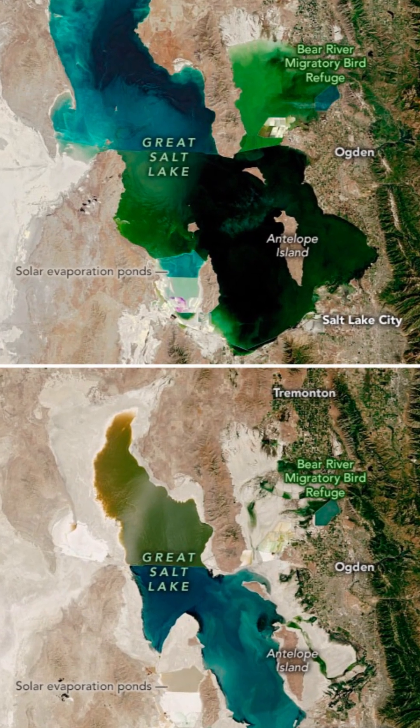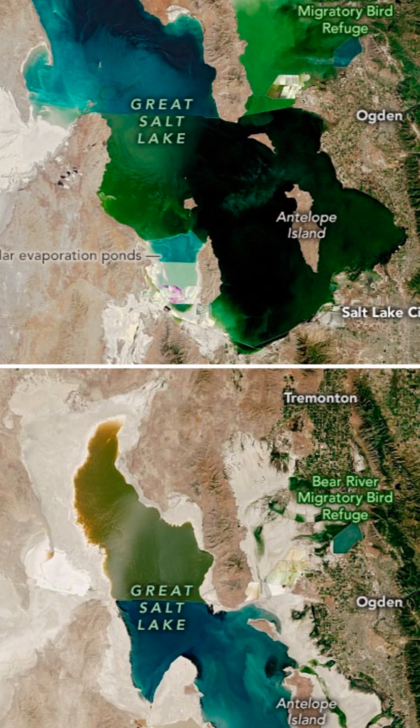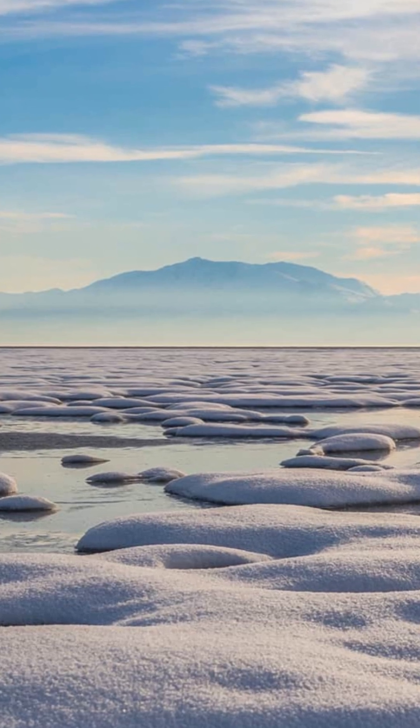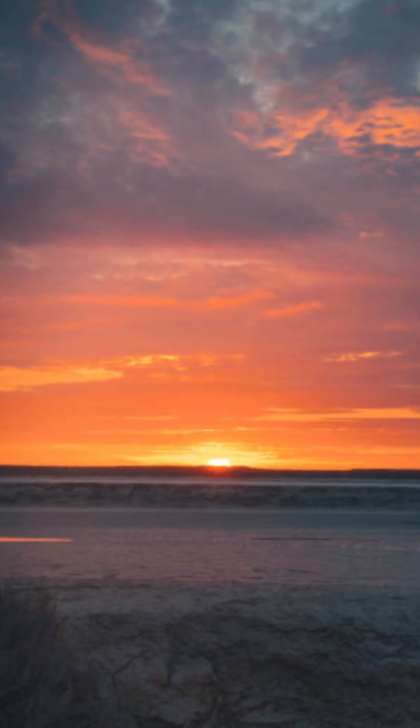Researchers at the University of Utah are working to get to the bottom of this mystery, gradually uncovering a subsurface plumbing system that pumps fresh groundwater into the lake and its surrounding wetlands. It appears to be from a water resource that could be useful in the future, but we need to understand it and not overexploit it to the detriment of the wetlands.